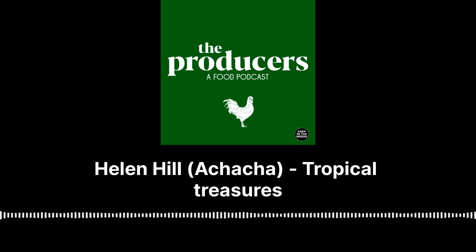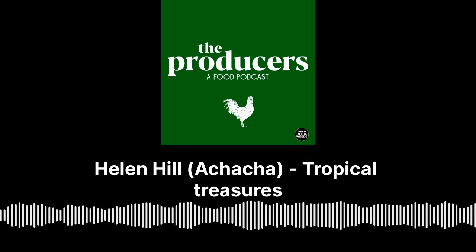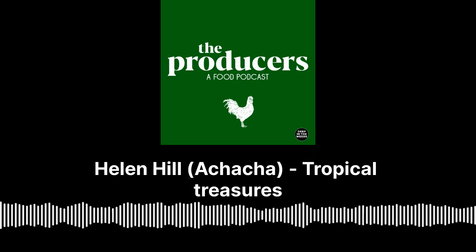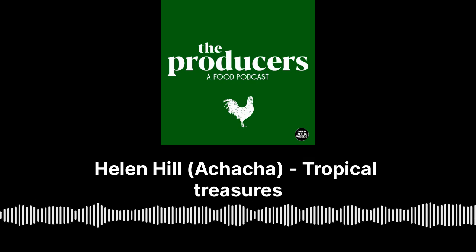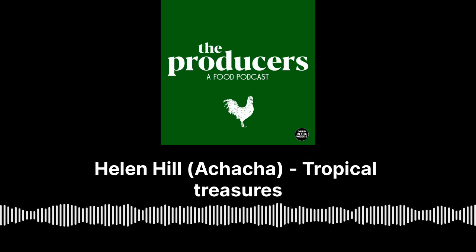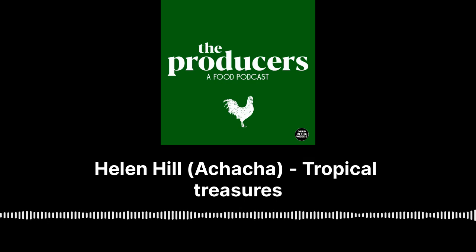This is The Producers, a Deep in the Weeds production. I'm Anthony Huckstep. Stay tuned as we share the stories of producers, farmers, makers, and growers — the true lifeblood of the food industry. Follow us on Instagram at producerspodcast, or email us at producerspodcast@deepintheweeds.com.au.